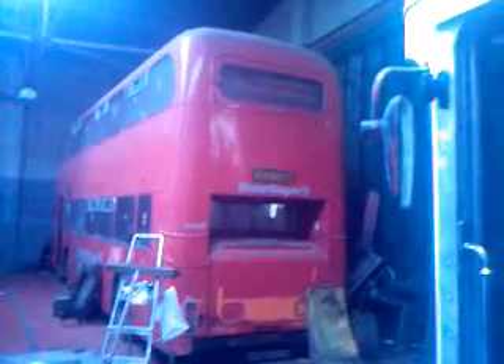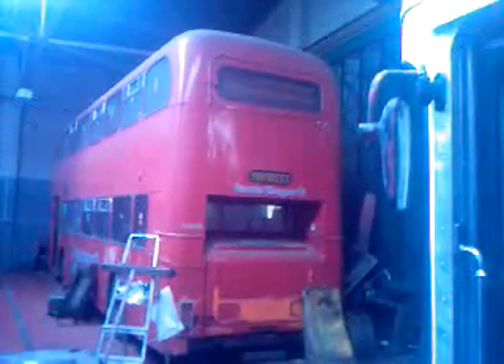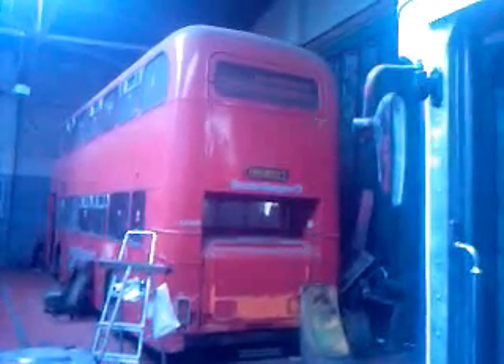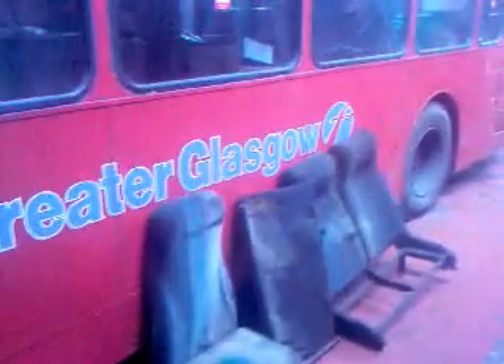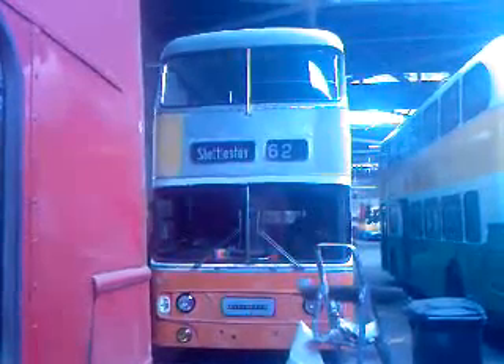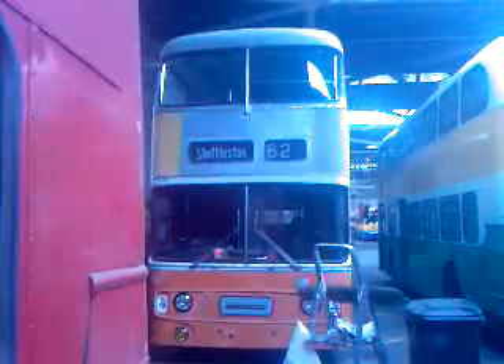The Atlantean, you can see at the back there, was built in 1981 and it came out of service in 1998. That Atlantean there was built in 1977 — it's getting painted just now.